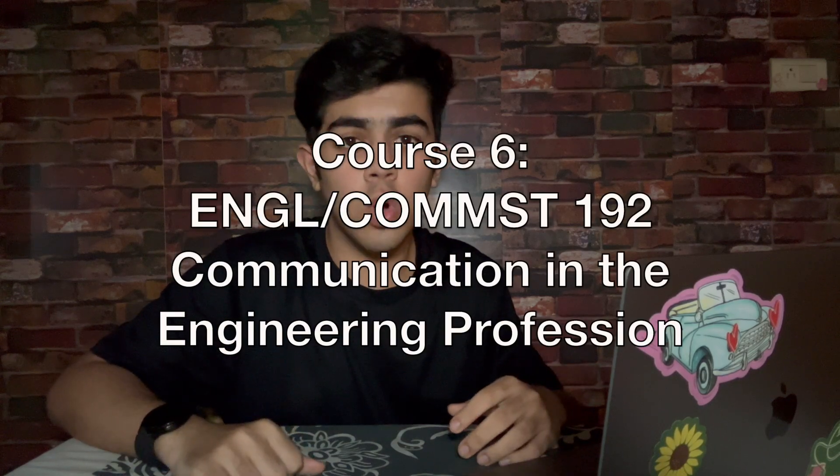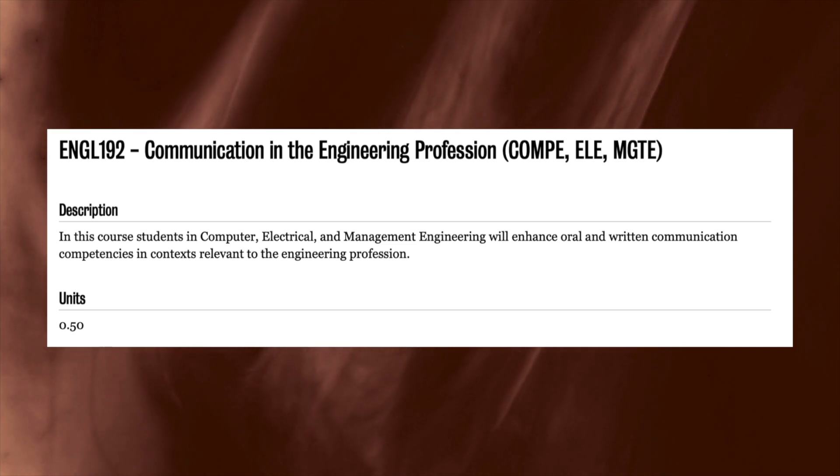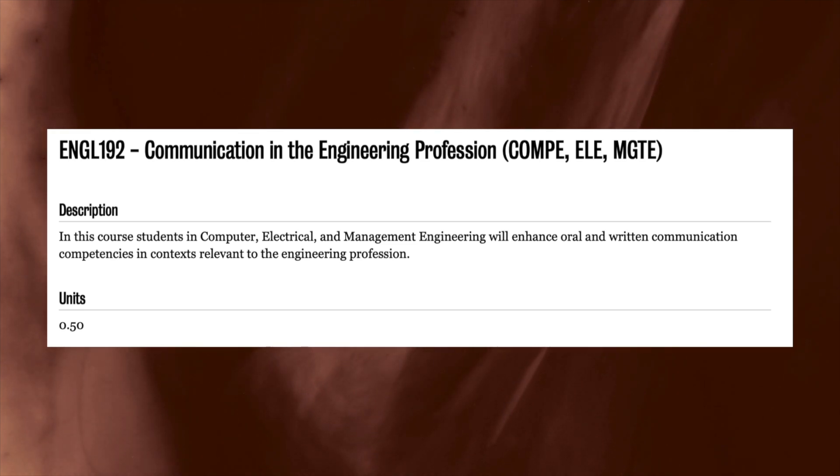Next is ENGL 192 or Comst 192, Communication in the Engineering Profession. This course was super helpful. It covered oral and written communication in contexts relevant to engineering, and honestly it's a must-have skill. Compared to other courses in the first term, this course had smaller class sizes — around 25 in each class — and half the cohort was divided into ENGL 192 and the other half into Comst 192. These are both kind of the same, but they had some differences which came out during the assessment components.